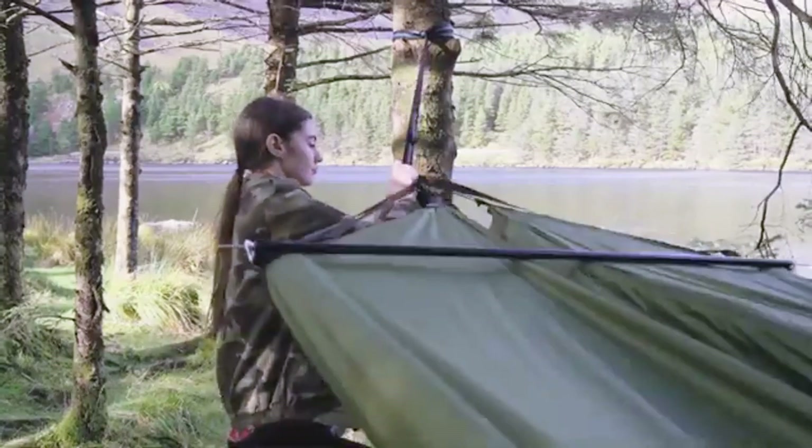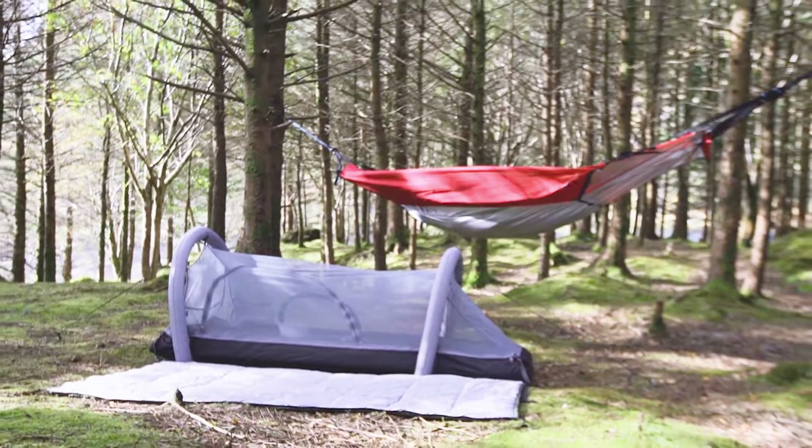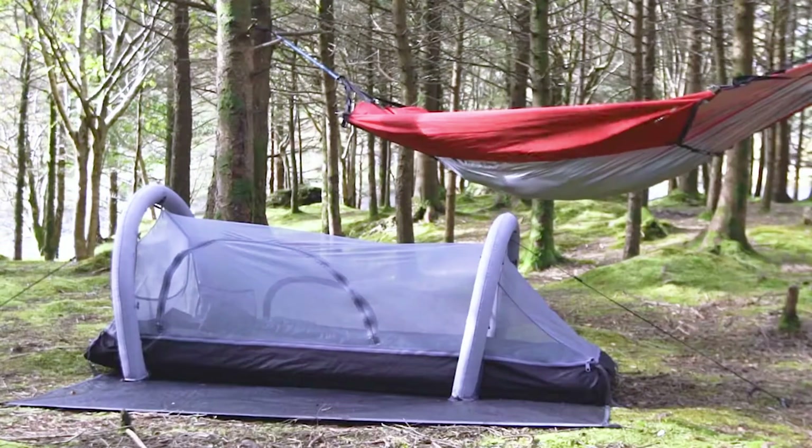Easy to carry and perfect for any adventure. Whether you're camping, hiking, or just need quick shelter, the MTIV is a smart, all-in-one solution built for convenience and comfort.